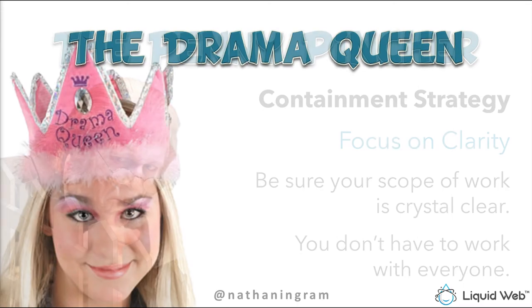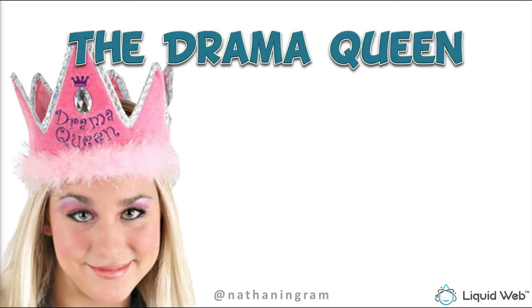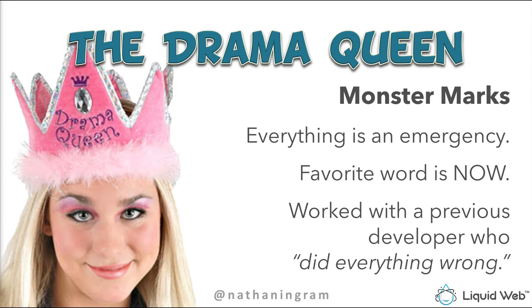Last but not least is the Drama Queen — some people call these their 'diva clients.' With the Drama Queen, everything is an emergency. Her favorite word is 'now' — it's got to be done now, this week, or the whole world will collapse. Or she worked with a previous developer who did everything wrong. When a client starts complaining about previous developers who did everything wrong, that is a huge red flag. Stop and dig into it — there are some knuckle-headed developers out there, but chances are you're dealing with a Drama Queen who will never be satisfied with anybody.